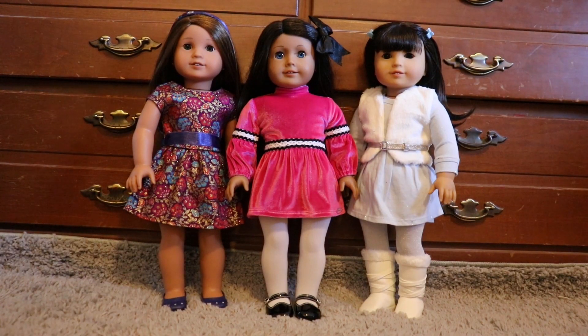Hey guys, it's Puppetuberections here and welcome back to my channel. Today I'm going to show you everything that my dolls are wearing for Christmas and for winter. My dolls that are in more Christmas dresses I will probably change again after Christmas into a different outfit for winter. So let's get started.